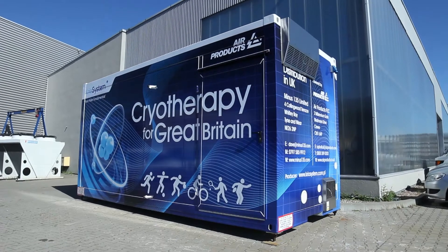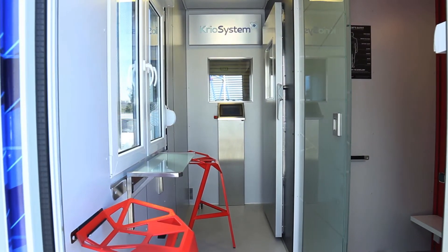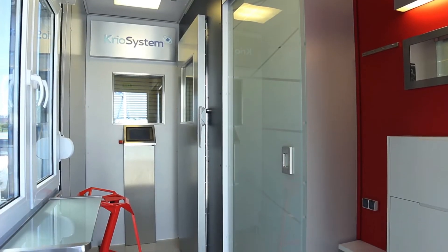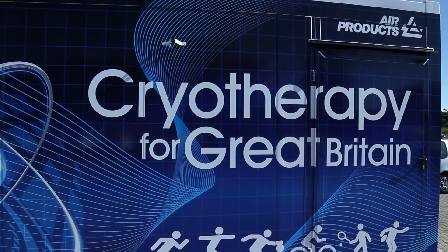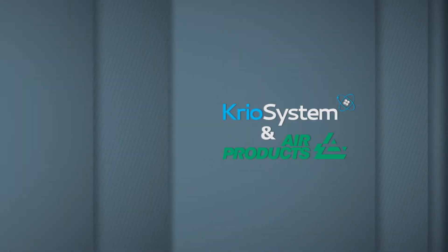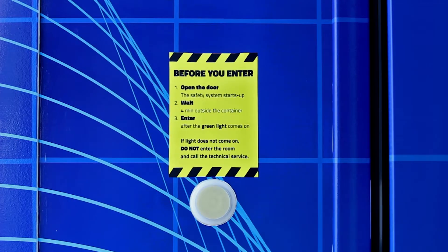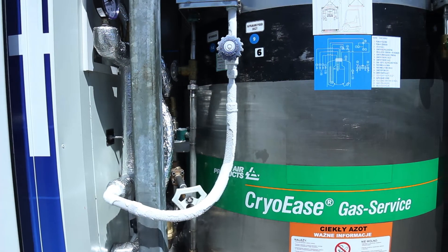We are pleased to introduce the world's first fully integrated mobile cryo chamber, which comes complete with its own power and liquid nitrogen supply. The design of this innovative equipment has evolved through close collaboration between the technical and safety teams of CryoSystem and Air Products. And as you would expect from such well-established professional suppliers, the cryo chamber conforms to the highest standards.